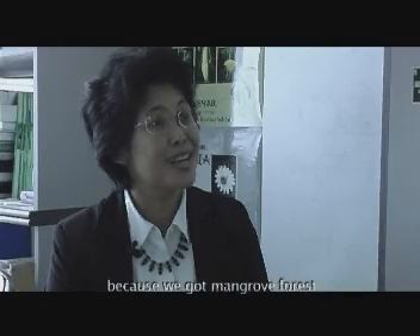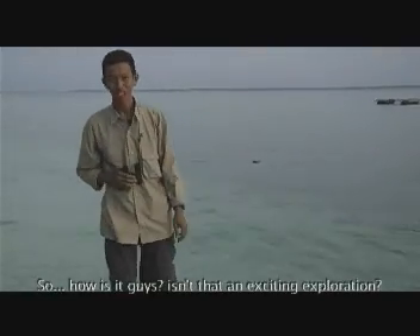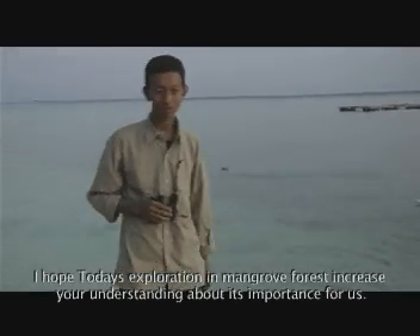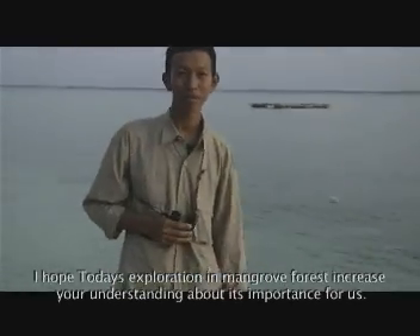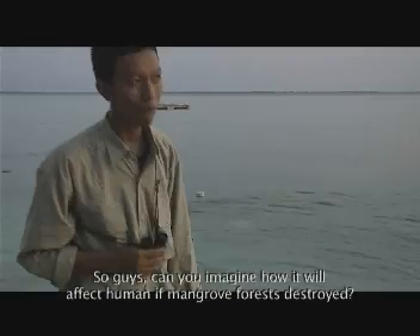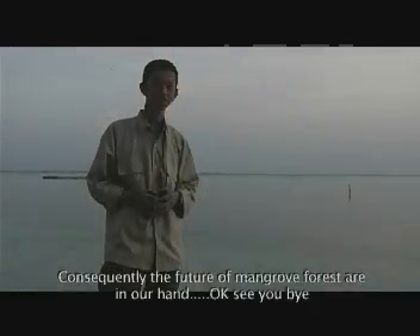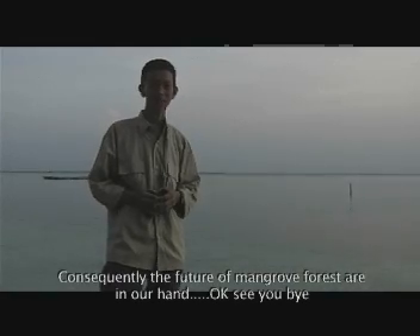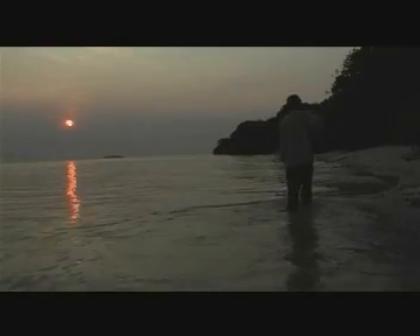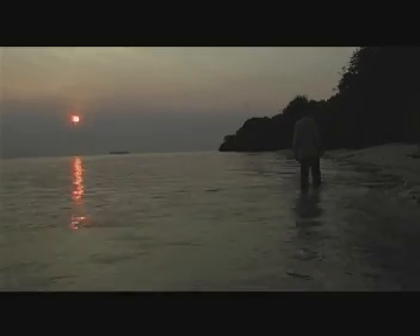Dan kita tidak banyak mendapat bencana karena ketiadaan hutan mangrove itu. Bagaimana? Menarik bukan petualangan kita hari ini di hutan mangrove? Saya harap perjalanan kita hari ini bisa menambah wawasan teman-teman mengenai pentingnya arti hutan mangrove ini bagi kita. Bisa dibayangkan apa akibatnya yang terjadi bagi manusia seandainya hutan mangrove ini musnah. Masa depan hutan mangrove ada di tangan kita bersama. Oke, sampai jumpa.